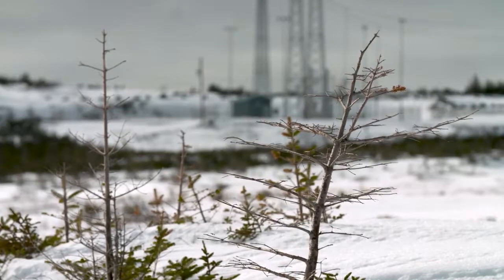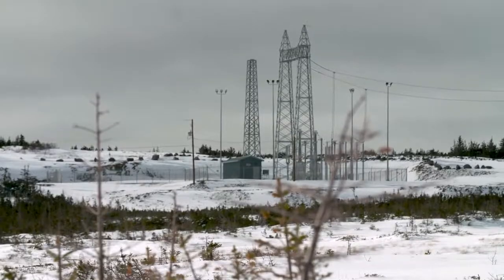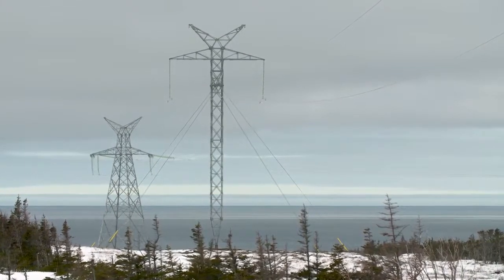In fact, Newfoundland and Labrador produces more energy than it needs, and now for the first time a direct link will plug that power straight into the American mainland.